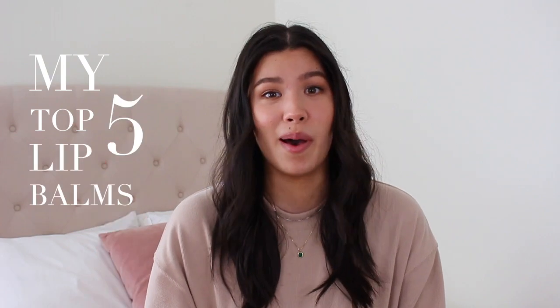Hey guys, welcome to this video. I'm Sabrina. In today's video, I'm going to be sharing my top five lip balms. I kind of have a thing for lip balms — I get really weirdly excited about them, so I always have to hold myself back from buying them, whether it's at Sephora or the drugstore. I finally narrowed it down to five, and I have a good roundup of five different types of lip balms in all different price ranges. So let's get right into it.